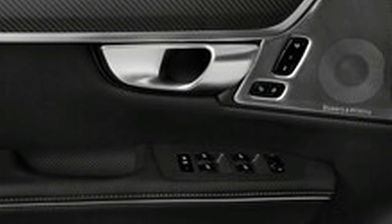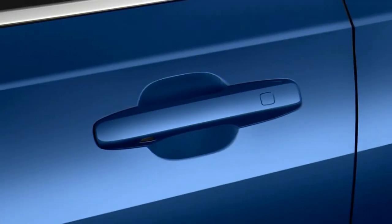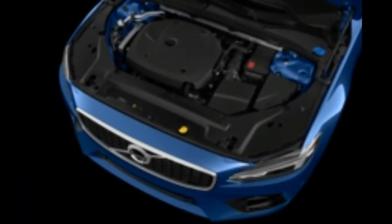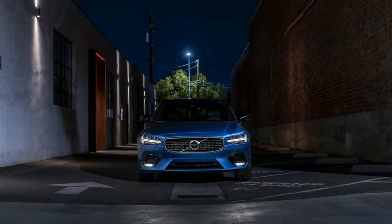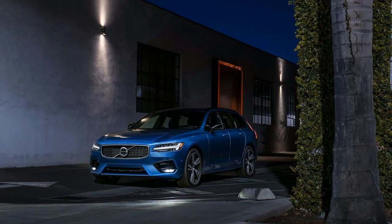The base 2020 Volvo V90 T5 is powered by a 2.0-liter turbocharged four-cylinder with 250 horsepower and 258 pound-feet of torque. The V90 T6 and V90 Cross Country are powered by a 2.0-liter turbocharged and supercharged inline-four rated at 316 horsepower and 295 pound-feet. With a standard eight-speed automatic, the V90 T5 is EPA-rated at 22/30 mpg city/highway. The T6 and Cross Country are rated at 21/31 mpg and 20/30 mpg, respectively.